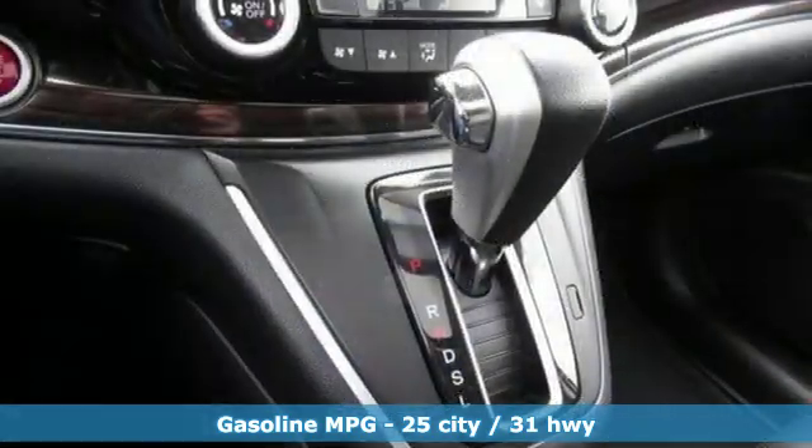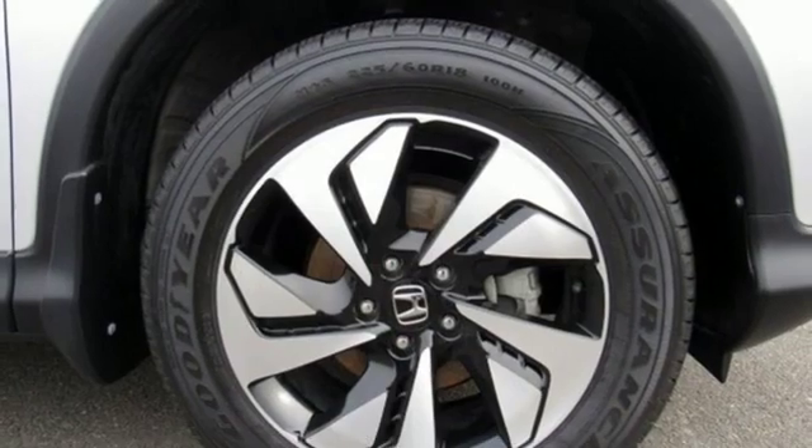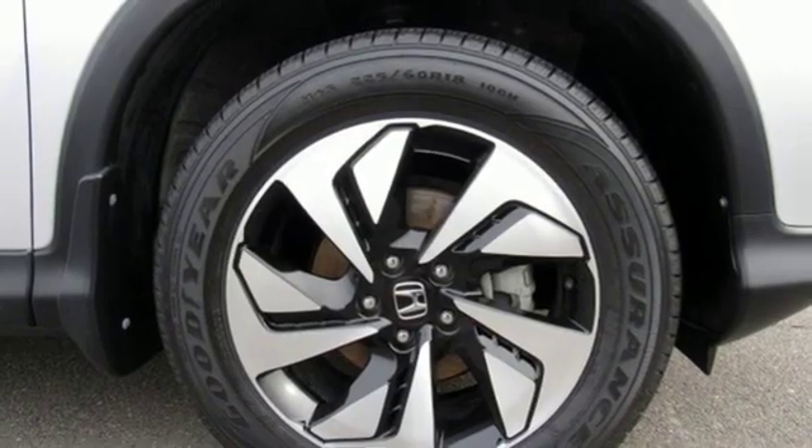Streaming audio, power heated mirrors, front heated leather bucket seats, auto dimming rear view mirror, wireless phone connectivity.